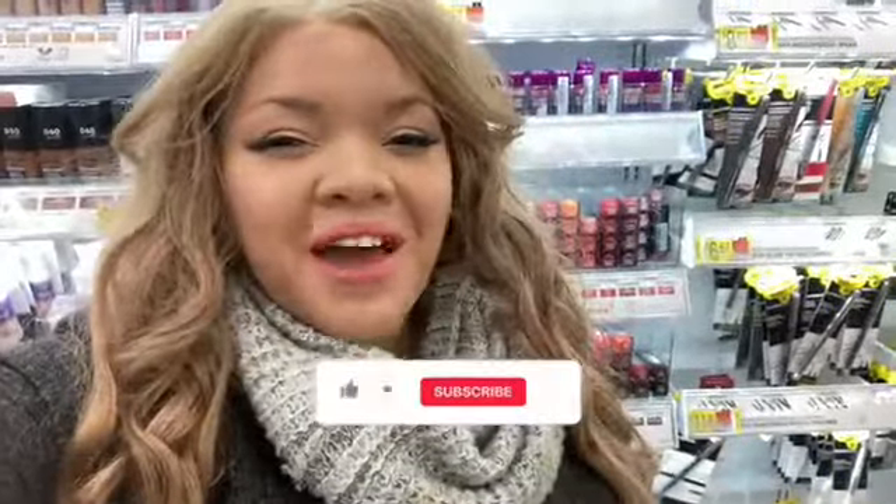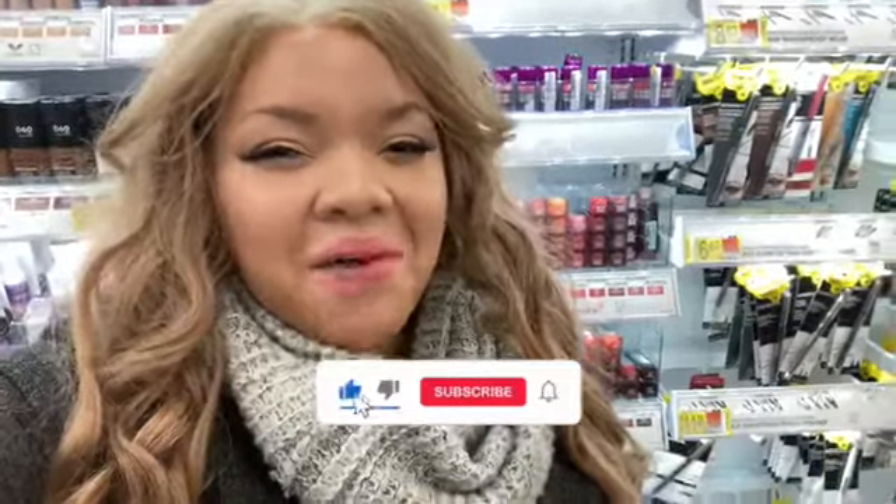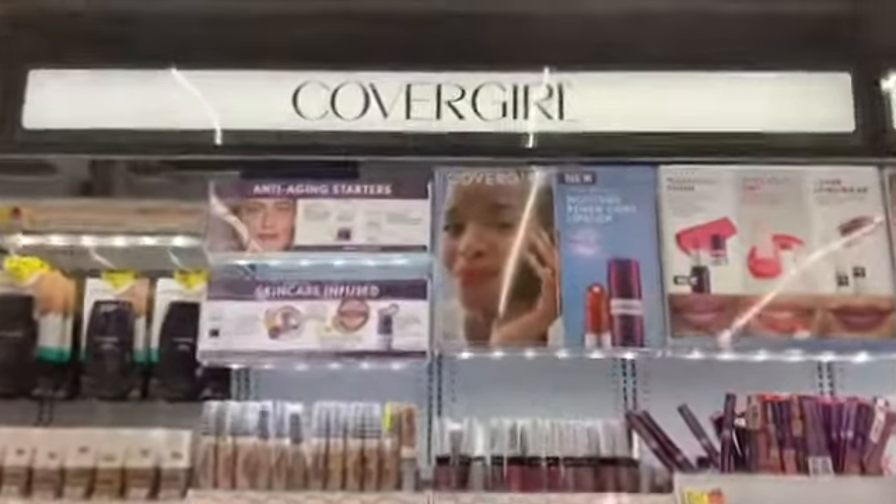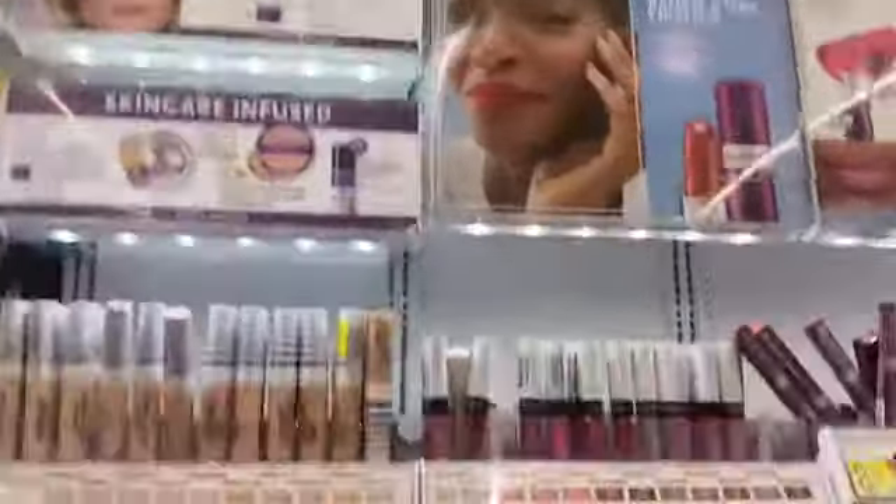Hello besties and welcome back to my channel! Hit the like button. So today we're gonna shop for makeup at Walmart. I'm gonna see what new makeup they have — breezy and beautiful. I love Pepper Girl, I like new colors.